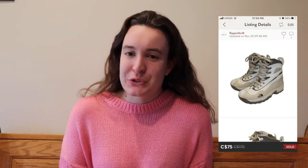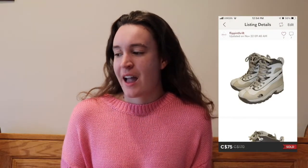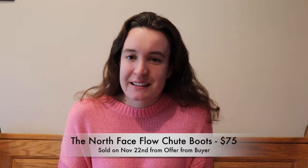The next item is a pair of North Face Flowshoot winter boots. They sold for $75 on November 22nd — if I'm not mistaken that was an offer from the buyer. I think I had them listed around $100, and that was a very reasonable price.